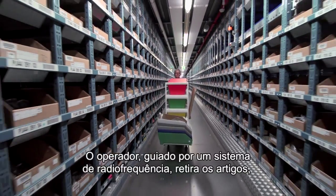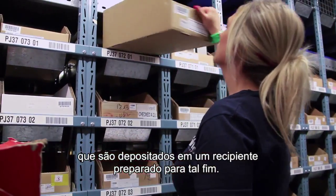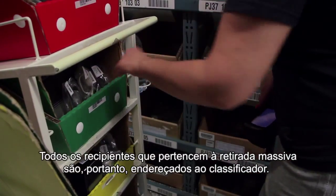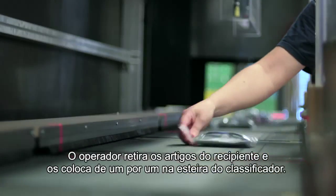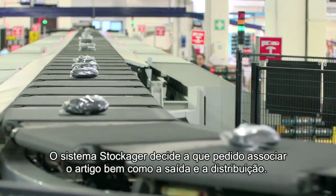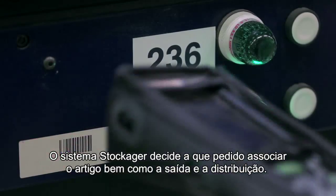L'operatore, guidato da un sistema a radiofrequenza, preleva gli articoli, che vengono depositati in un contenitore appositamente preparato. Tutti i contenitori appartenenti al prelievo massivo vengono quindi indirizzati al sorter. L'operatore preleva gli articoli dal contenitore e li sistema uno ad uno sul nastro del sorter. L'apposito scanner legge il barcode e trasmette l'informazione al software. Il sistema decide a quale ordine assegnare l'articolo e ne sceglie l'uscita e lo smistamento.